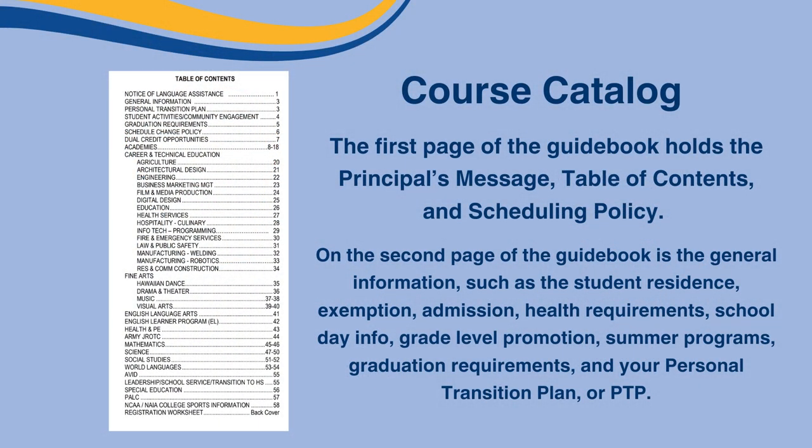The first page of the guidebook holds the Principal's Message, Table of Contents, and Scheduling Policy. On the second page of the guidebook is the general information such as student's residence, exemption and admission, health requirements, school day info, grade level promotions, summer programs, graduation requirements, and your personal transition plan, or the PTP.